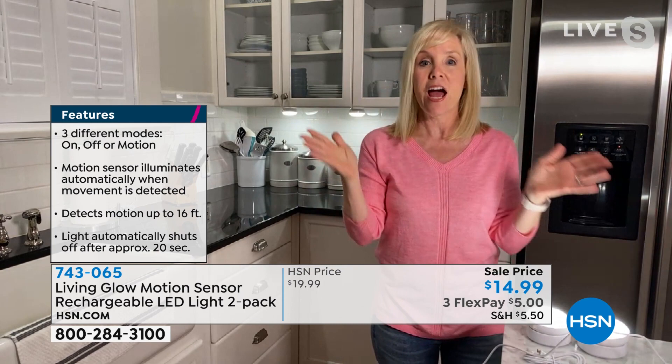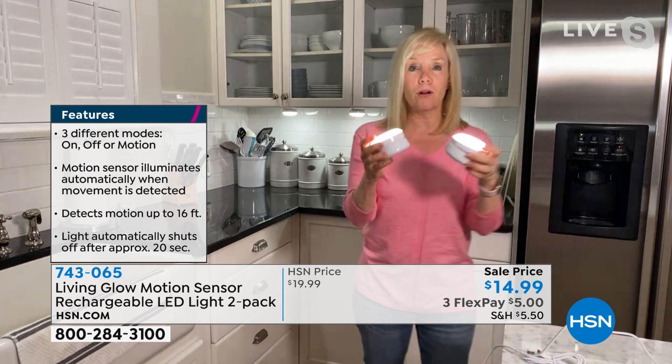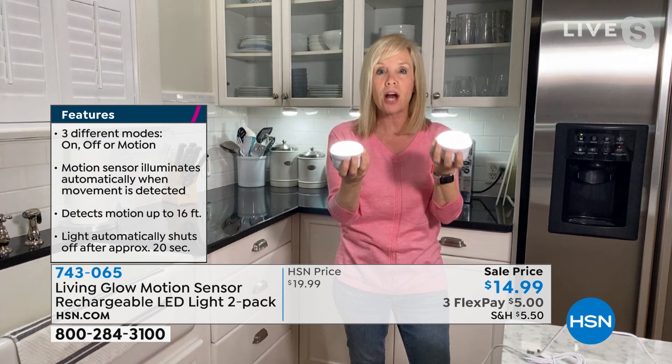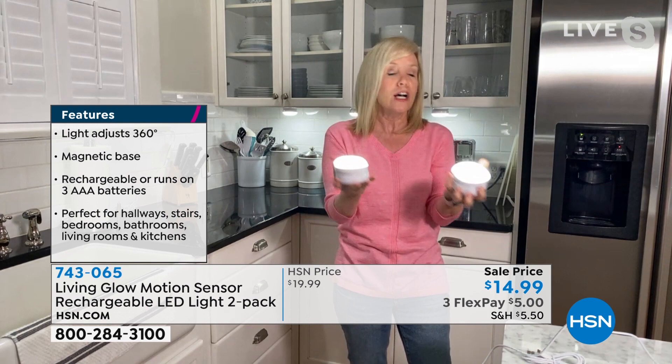I can't get over the price of these. Reading the reviews, some people were using them decoratively as up-lighting or down-lighting, which is nice, or putting them in dark hallways, going up their stairs, or in a china cabinet. When there's motion — like going up your stairs — they automatically come on. Let me show you another demo. Think about those areas that are dark in your house, like underneath your cabinets.